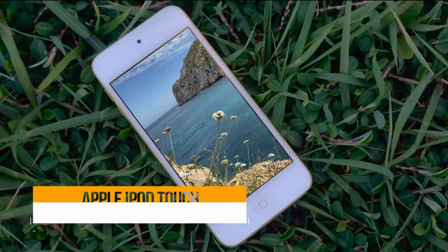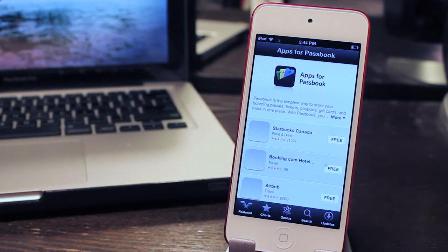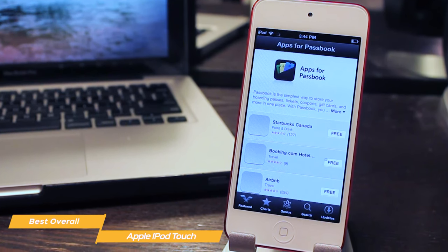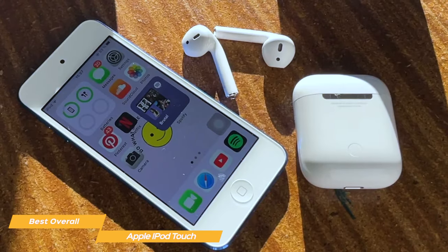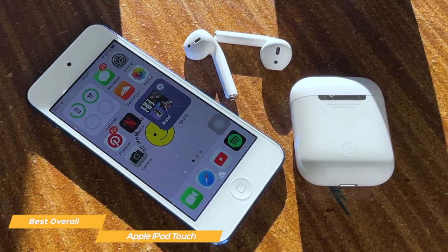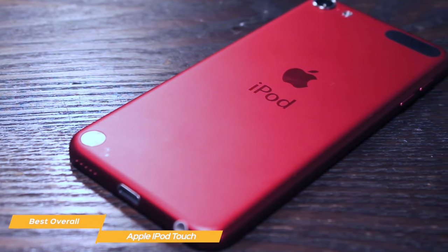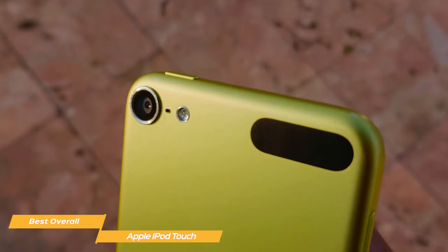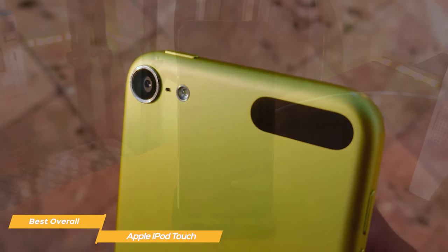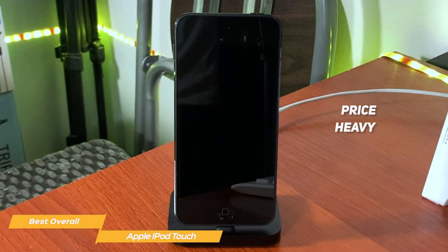And at number one: the Apple iPod Touch, my choice for the best MP3 player overall. If you'd love a device that only plays music without excessive features but also has an iOS system, you'll love the iPod Touch. Even if you're not an Apple fan, you'll find it is an incredible device for music listening — arguably the best overall MP3 player. The iPod is the perfect middle ground between old-school MP3 players like the Sony Walkman and more recent devices, and it costs about one-third the price of the Ankyo.